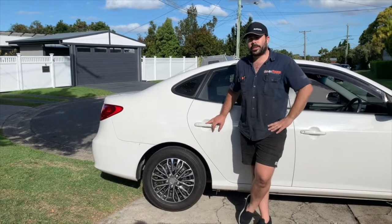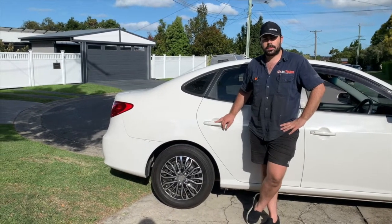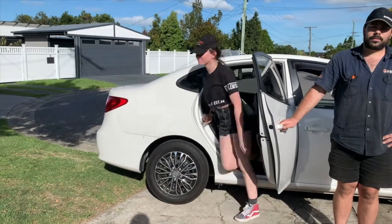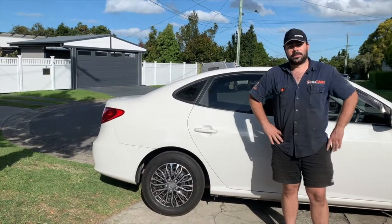Just like Cheryl, Cecilia doesn't have ISOFIX, which is some pretty serious down points. But in the full-size kid test she ranks pretty high. In the kids and comfort category, Cecilia scores reasonably well — 5 out of 10.